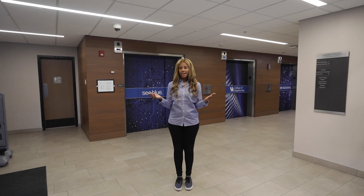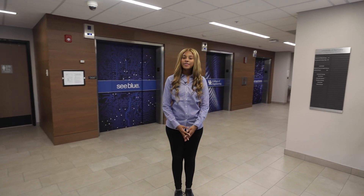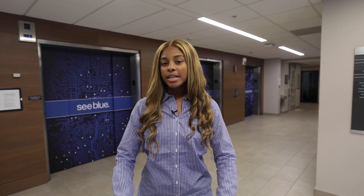In addition to state-of-the-art facilities to study, the University of Kentucky also has amazing places to live. The Engineering Living Learning program allows students to live with other engineering students so that they can study, get to know each other, and meet different people. Let's go check out the residence halls.